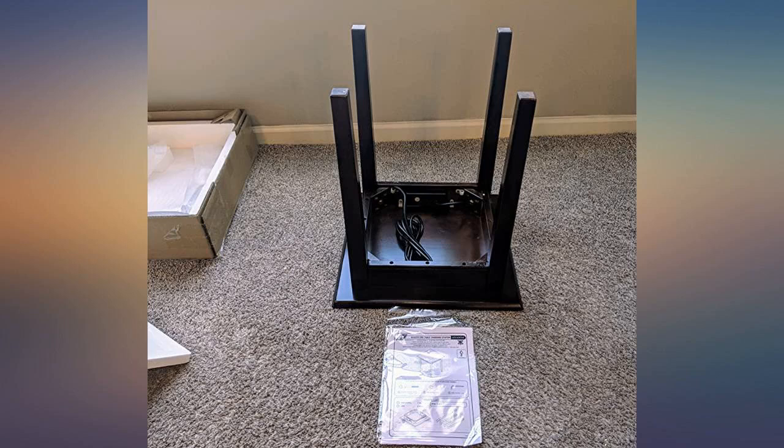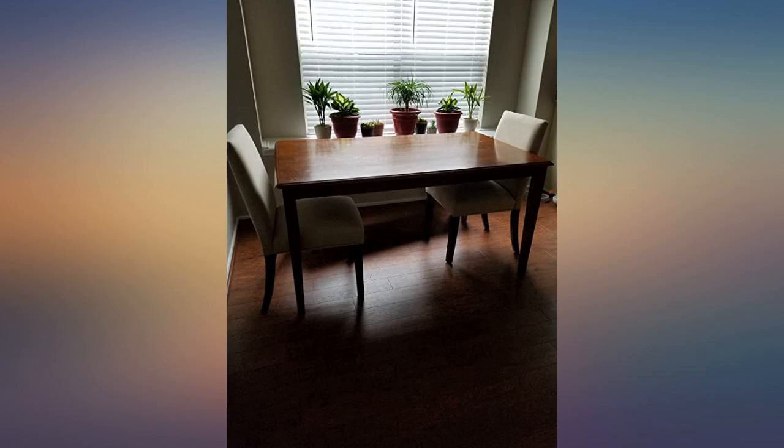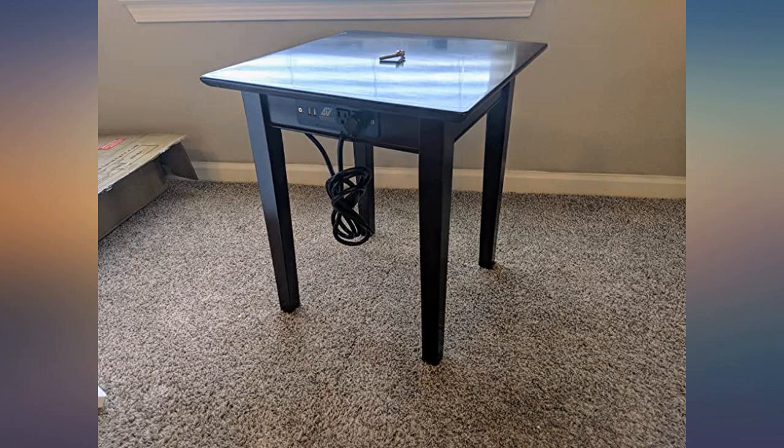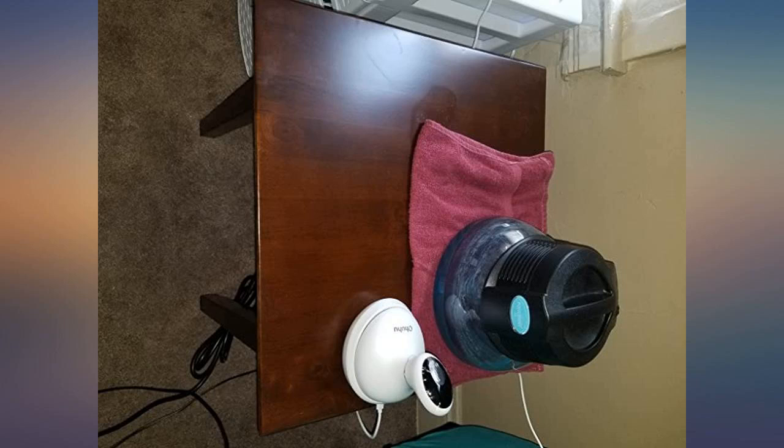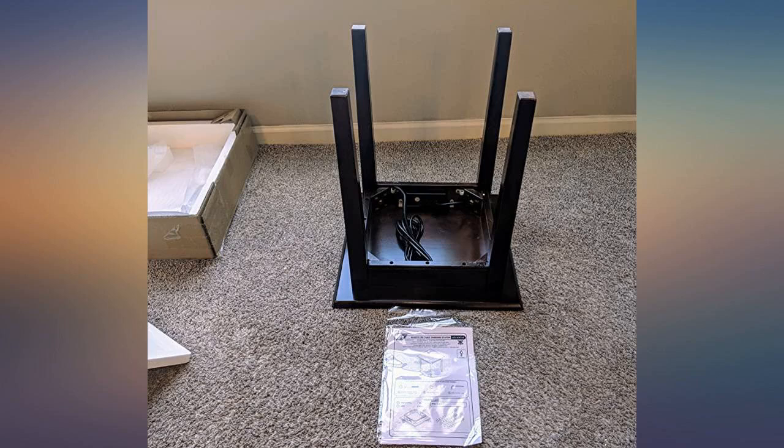Nothing fancy, just a table to hold our drinks. Ordered two and both came with five screws and washers to attach the four legs. Nice to have the extra screw in case one was wonky. Neither table needed the extra screw, but still a thoughtful gesture. We have also purchased Atlantic headboards and nightstands in walnut — all well boxed and perfect for our lake house in terms of price and quality.